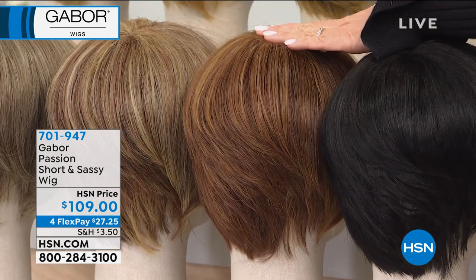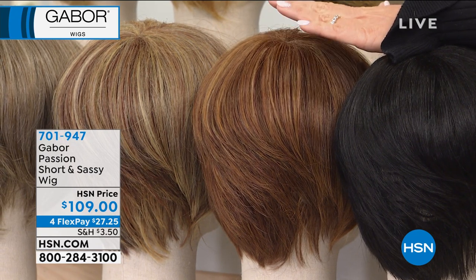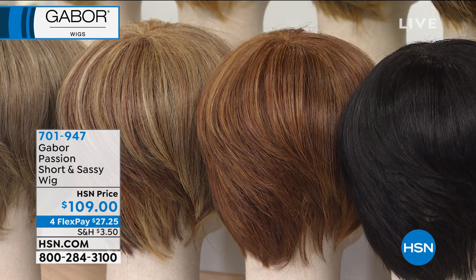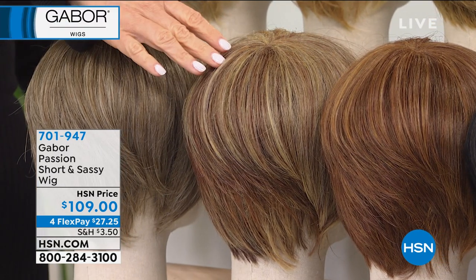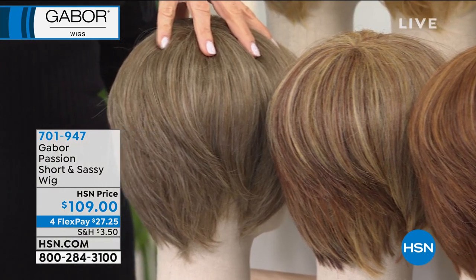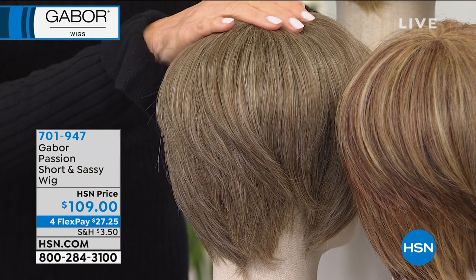Right next to that is our medium red. How many of us would love to have that color for real? But the color never stays when you do it — it washes out. There's a hundred left. Then next to that is our light red — you've got the strawberry blonde highlights running through that, about 400 left. And then next to that is the brown gray, a beautiful color. There's 60 left.